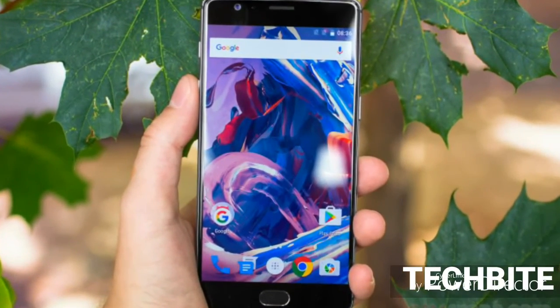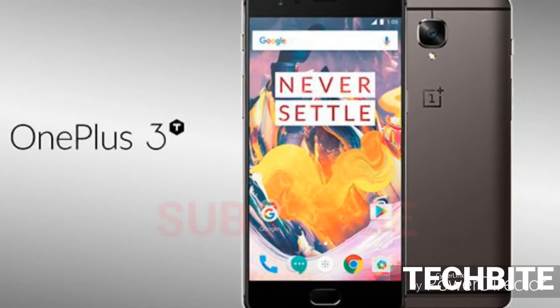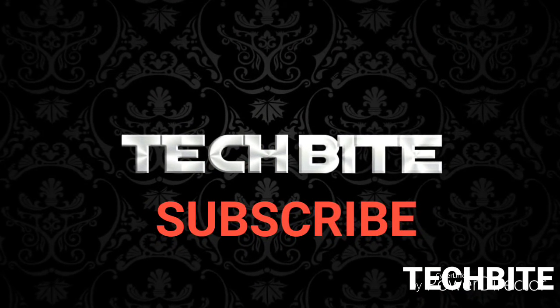Thank you so much for watching this video. Don't forget to subscribe to this channel. I need your support to create the best quality content, so please like, share, and subscribe now.